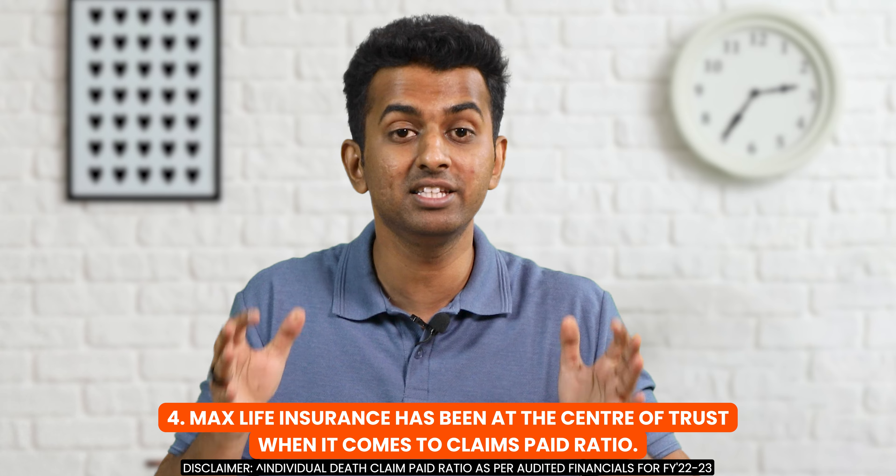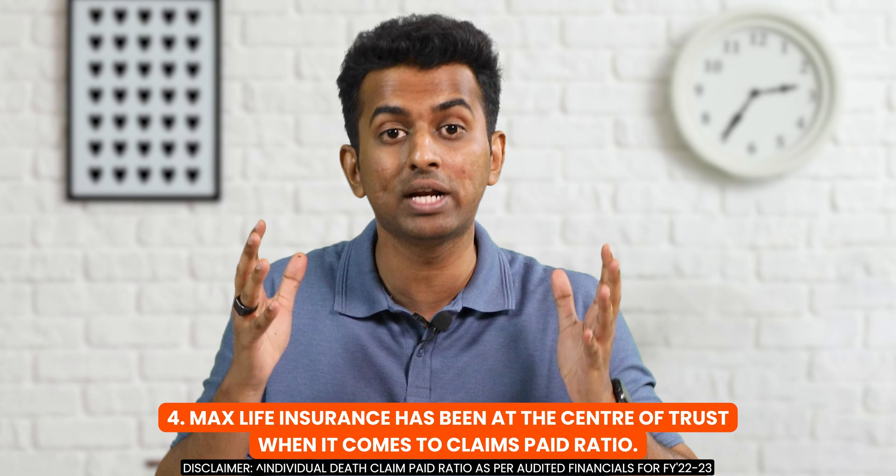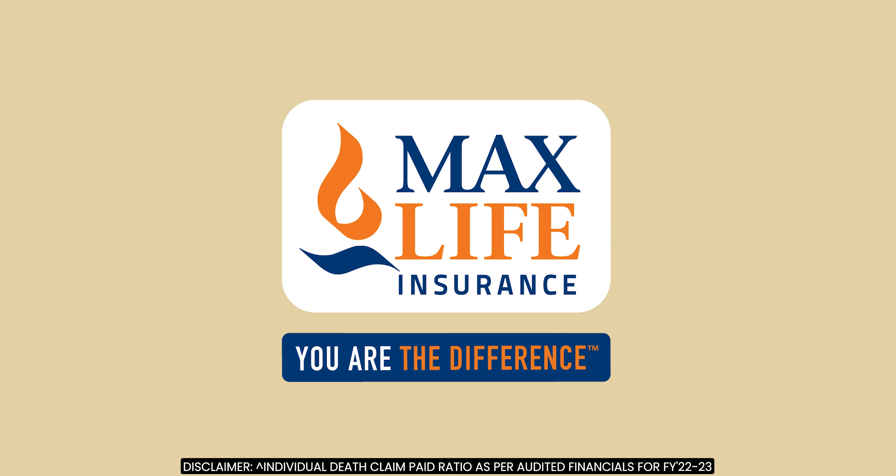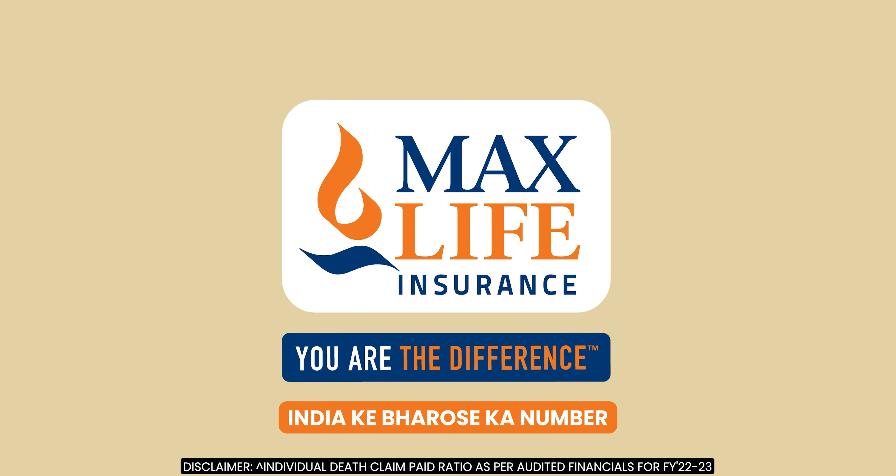Fourth, Max Life Insurance has been at the center of trust when it comes to Claims Paid Ratio. This year, Max Life Insurance achieved a Claims Paid Ratio of 99.51%. Isn't that amazing? Max Life ka yeh number hai India ke bharose ka number.